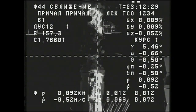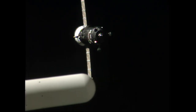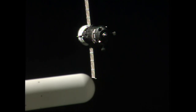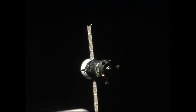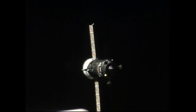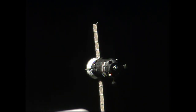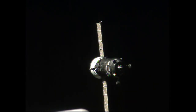Aboard the Zvezda service module, cosmonauts Alexei Ovchinin and Alex Skvortsov are looking at the same engineering overlay view as Progress slowly but surely closes the final few meters for its contact and capture to the International Space Station — now just 83 meters separating the two craft. Range rate is 0.41 meters per second.